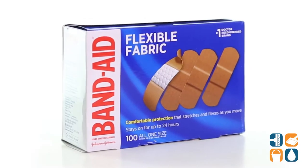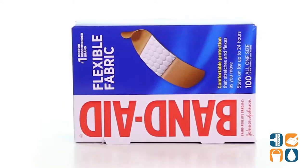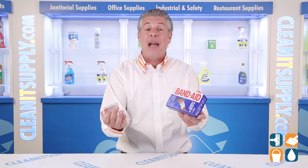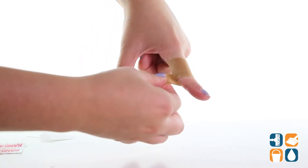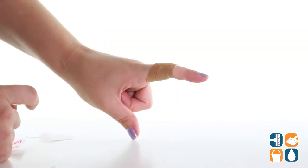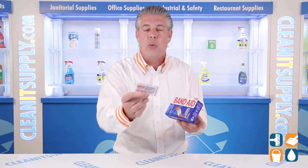Cuts and scrapes happen. Get the bandage that won't quit from the brand you trust — Band-Aid. These Band-Aid flexible fabric bandages are made from extra tough, durable fabric. Each 1 inch by 3 inch bandage stretches and moves with you, providing a better, more comfortable fit. The bandage stays in place for up to 24 hours to protect wounds from germs.